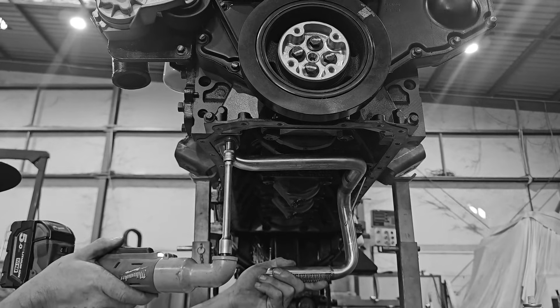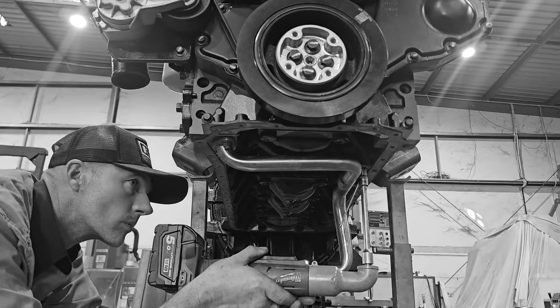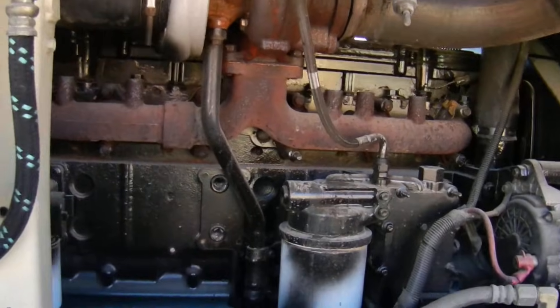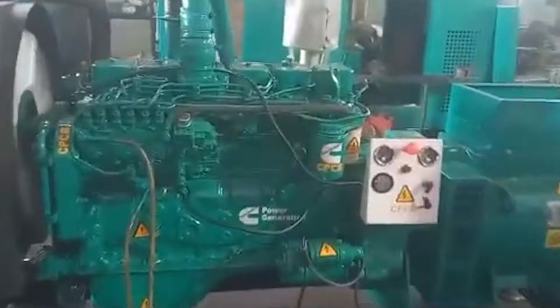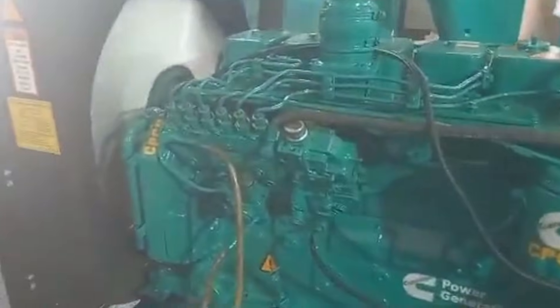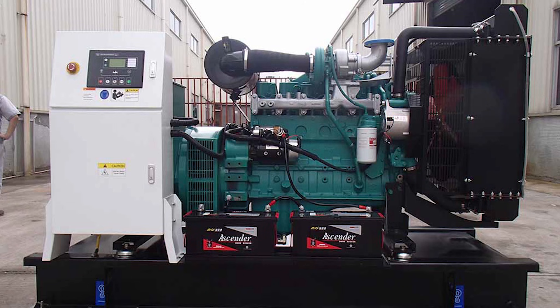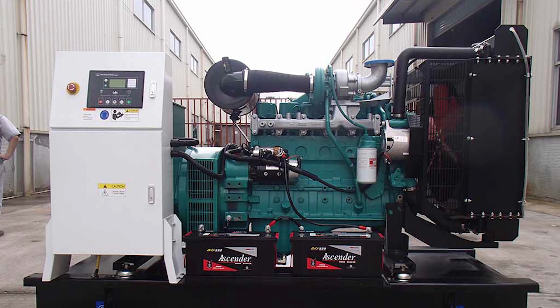Four months later, that same mechanic encounters the identical engine again. But this time, it's not powering an air compressor — it's running a massive generator at a construction site. Same engine. Different application. Same reliability. That's when it clicks. This isn't just another engine. This is something special.